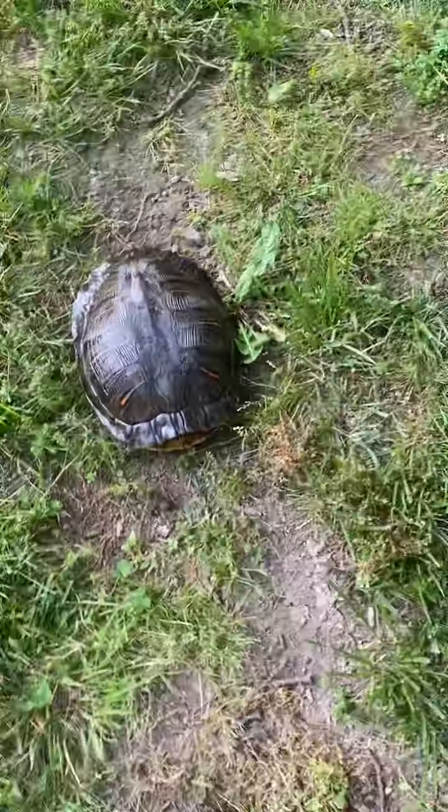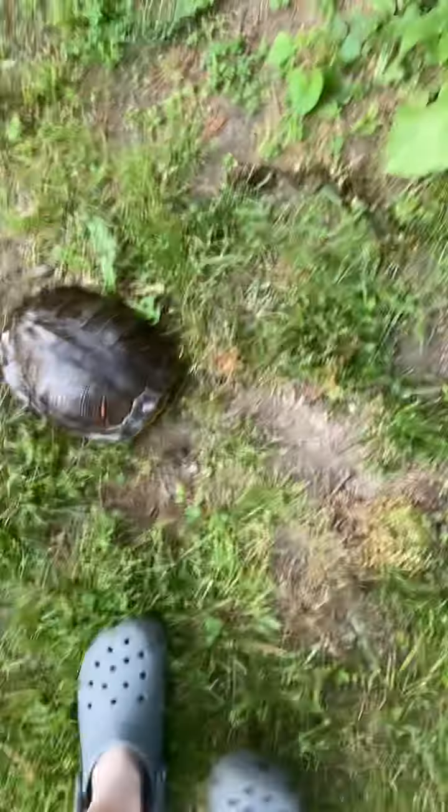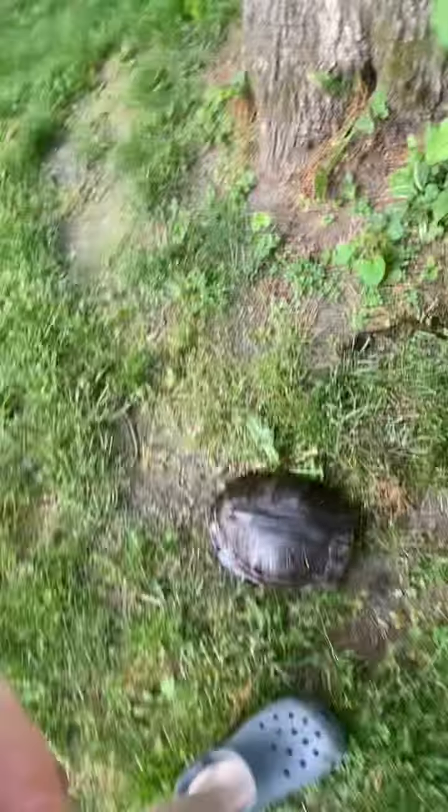It came fresh out of my hand. It is a box turtle. And look how big it is compared to me. I'm still bigger than it, but it is still pretty big.